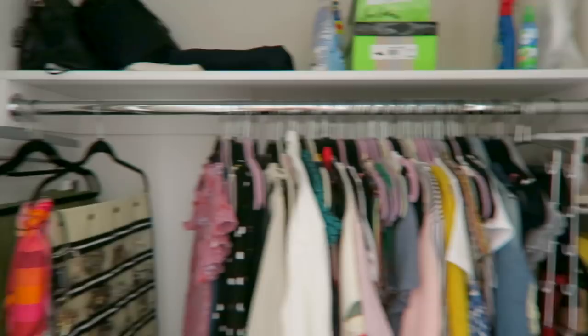Then here on the left, I have my closet which is massive because this dorm is for two people but it's just me in here this summer. So I got really lucky with that — huge closet.